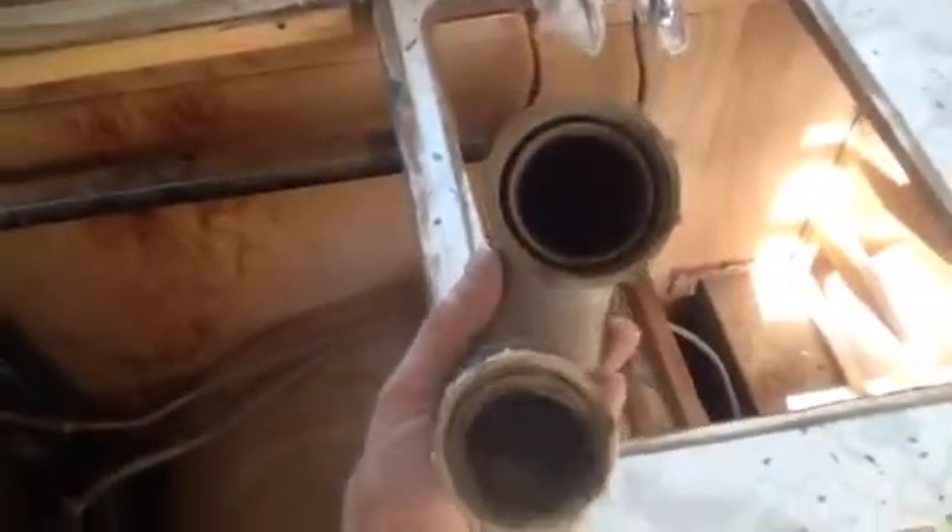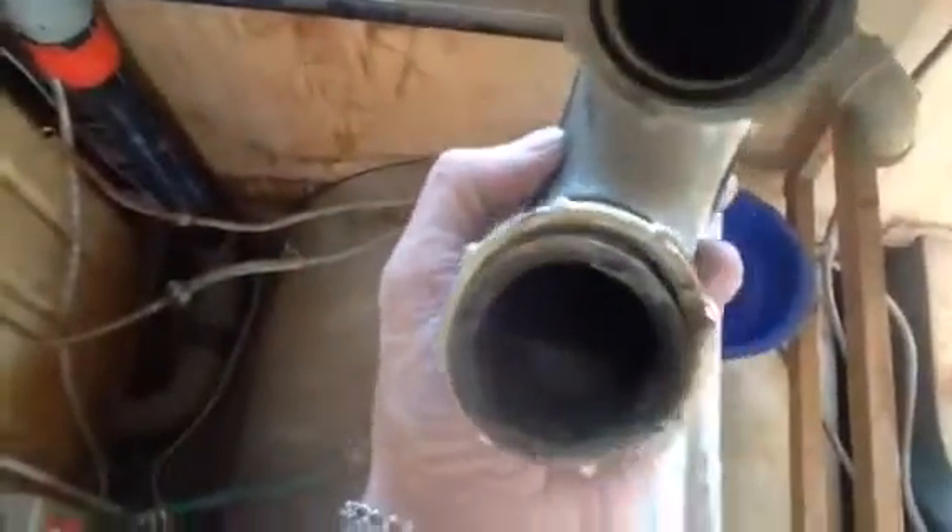Took the grease trap out, got the gooseneck draining on it. This thing is pretty clogged up — a lot of sludge down there. Took off the only original light.